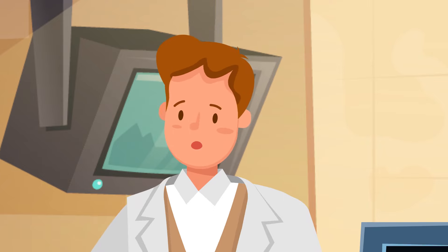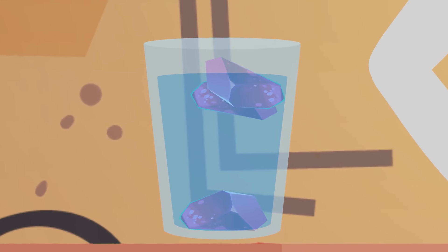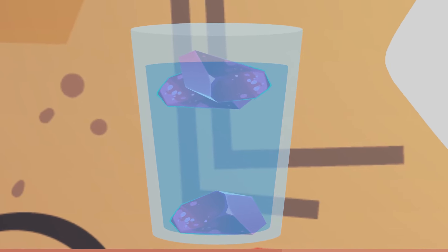Mike should drop all three stones into the glass of water on the table. If the diamond is real, it will drop to the bottom thanks to its high density. If it's a fake, it will float on the surface.